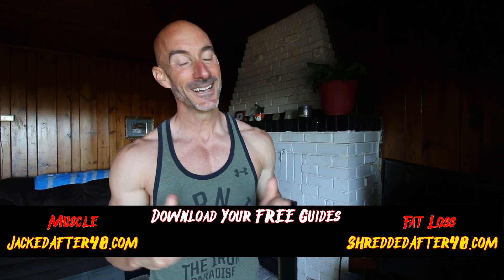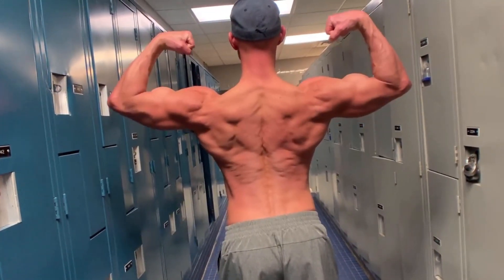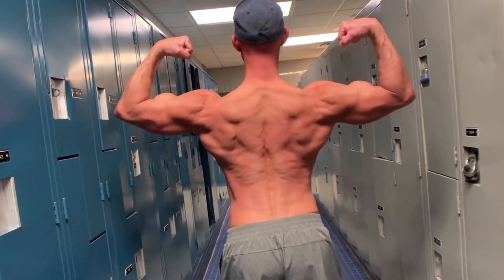What's going on, my jacked brother? Coach Scott here, and in this video I'm going to be sharing a complete back workout to get jacked. This is the exact back workout that I'm currently following myself. We're going to be blasting the lats, the traps, the rear delts, all the upper back muscles, the teres major, the teres minor, the rhomboids, the infraspinatus. The only thing we're not going to be working is the lower back because next up in my training split is legs.